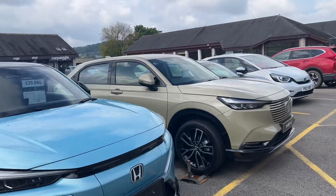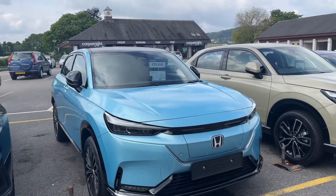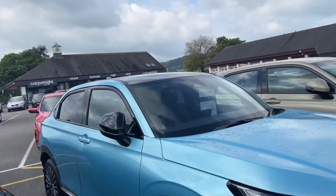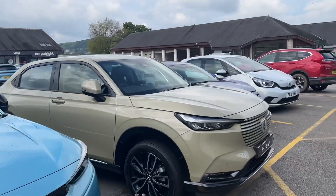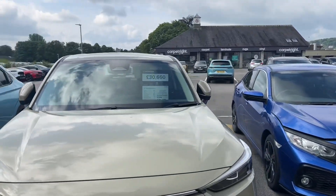We've also got savings on the HRV and the eNY1. We have an eNY1 in Aqua Topaz, the Advanced model, and an HRV Advance in Sankaki, which is the standard colour.